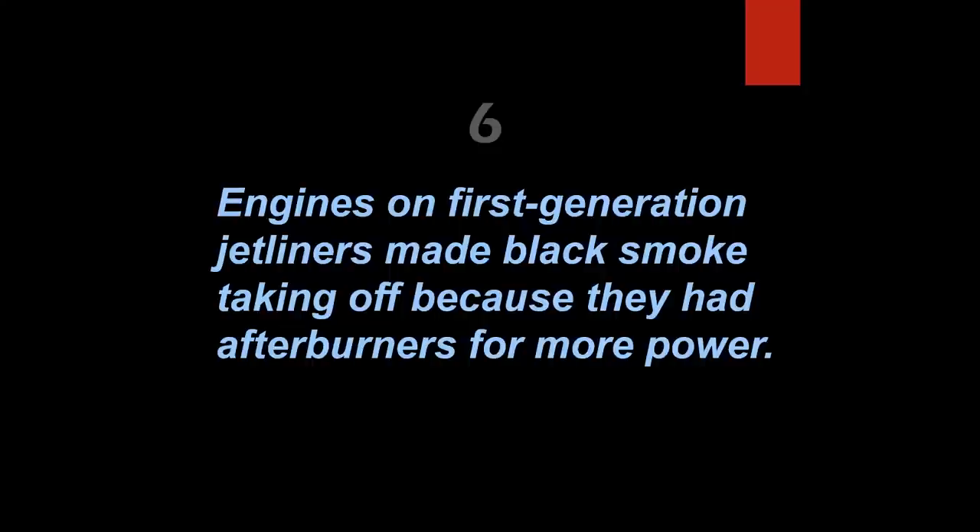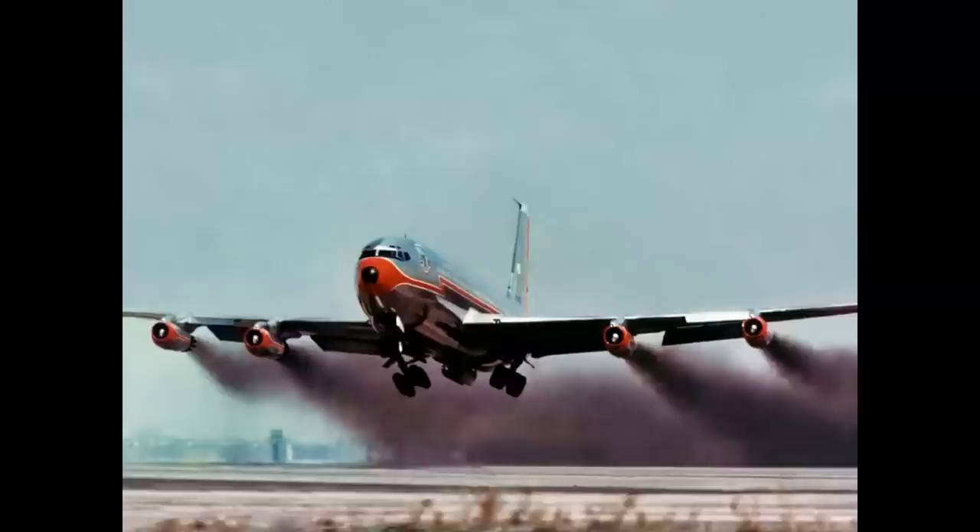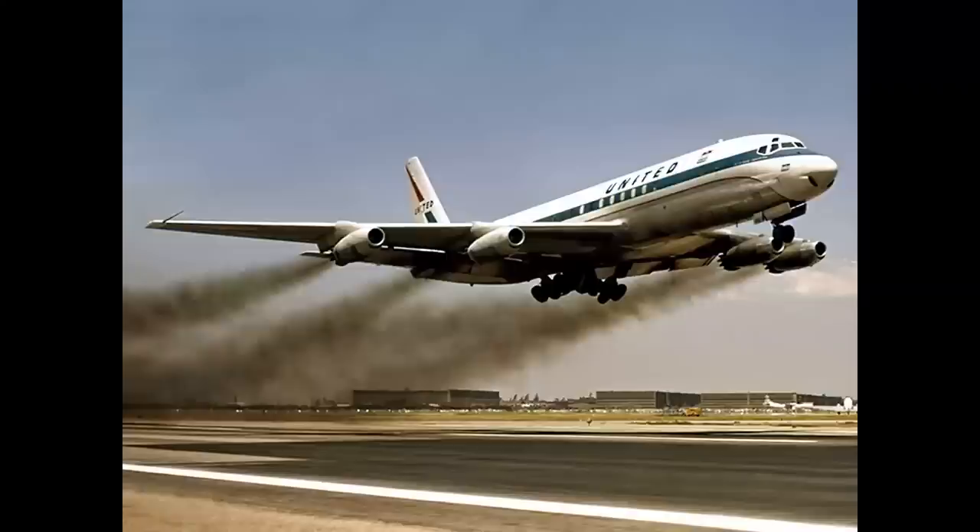Engines on first-generation jetliners made black smoke on takeoff because they had afterburners for more power — that's false. They sure made black smoke on takeoff, it was really dramatic, but the reason is that they injected distilled water into the burner cans of the J57 or JT3 turbo jets, and that created the smoke. Everybody thought it was really cool, but when turbofan engines came in there was no more need for water injection.